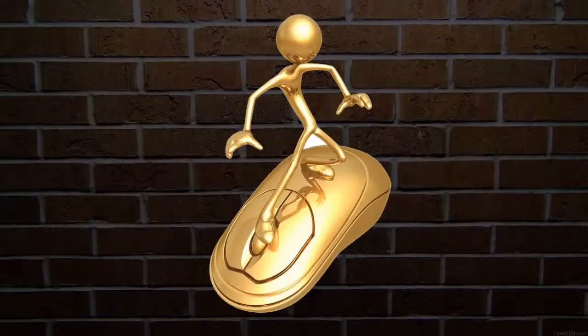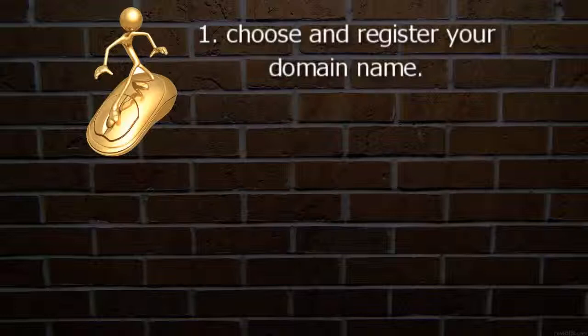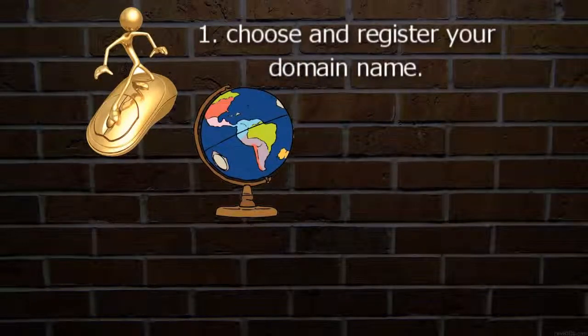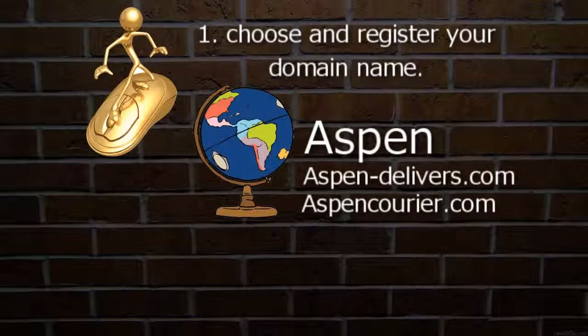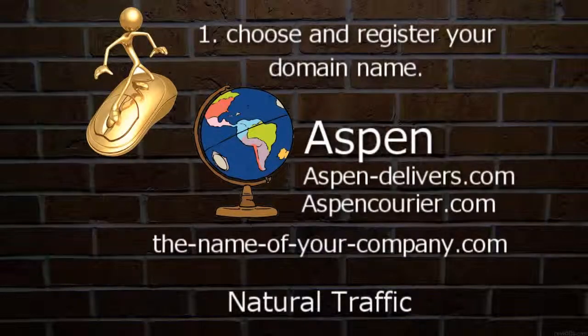Well, creating a website works the same way. First, you need to choose and register your domain name — this is like finding a good title to your book. Because you're a brick-and-mortar store, it might be a good idea for your domain to have something to do with your geographic location. Let's say you have a courier service in Aspen, Colorado — it'd be a great idea to register aspendelivers.com or aspencourier.com. Even if it isn't the name of your company, the amount of natural traffic that domain will generate will be well worth it. Plus, you can always direct that traffic to your company's actual domain name.